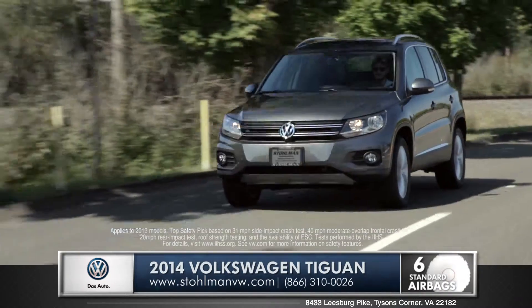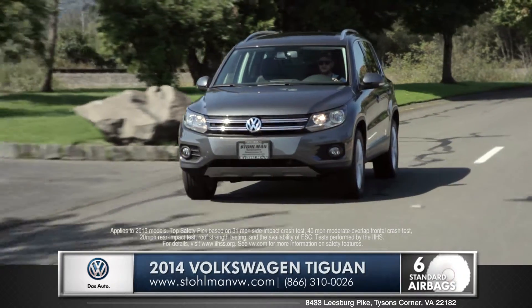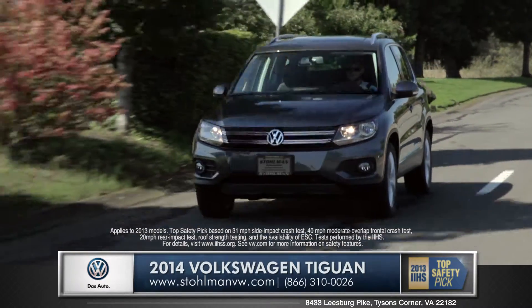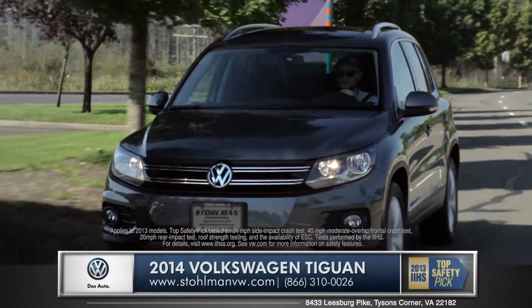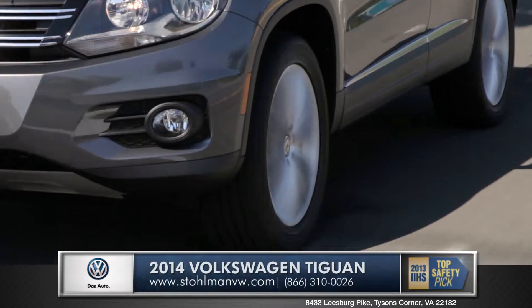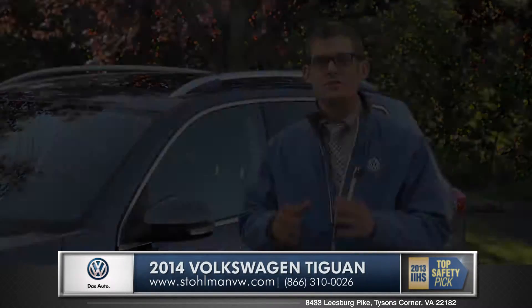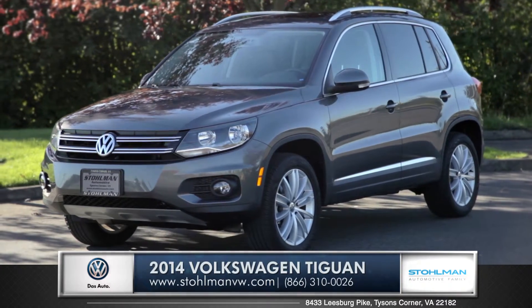It also has standard electronic stability control, which adjusts engine throttle and applies corrective forces at each wheel to help maintain control at all times. These are just a few of the many reasons why the Tiguan has received the top safety pick from IIHS. So come down and see us and check out for yourself the 2014 Volkswagen Tiguan.